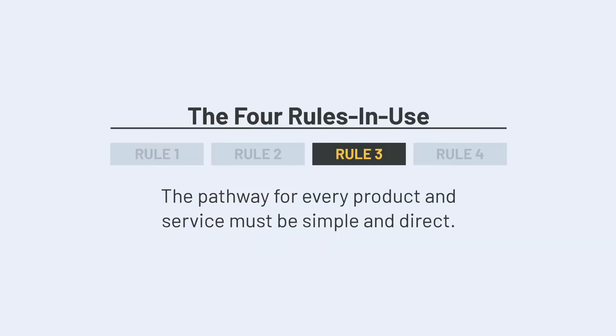The third rule in use states that the pathway for every product and service must be simple and direct. This can also be counterintuitive in industries where pooled resources are utilized. While rule one guides the design of individual tasks and rule two guides the design of how these tasks are connected, rule three guides the design of how multiple tasks are connected throughout the organization. Instead of having many different teams or departments that could be leveraged, you want to design the system to have a singular linear path. Spear states that every good service or information must have one and only one flow path over which it's expected to travel as it takes form.